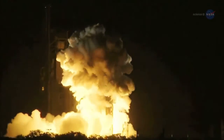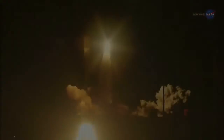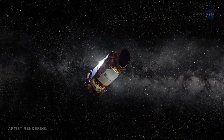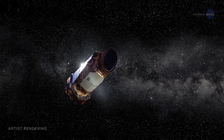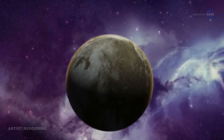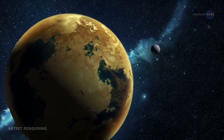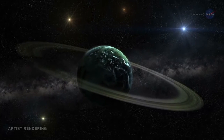NASA's Kepler spacecraft is a prolific hunter of planets outside of our solar system. Since it launched in 2009, Kepler has confirmed more than 1,000 of these exoplanets and catalogued thousands more candidates. The menagerie includes planets with densities greater than iron and lower than styrofoam, planets smaller than Mercury and bigger than Jupiter, planets with one sun, two suns, and even four suns.